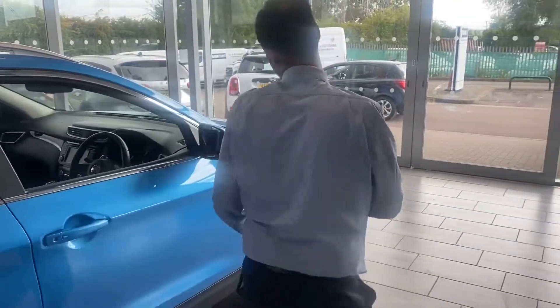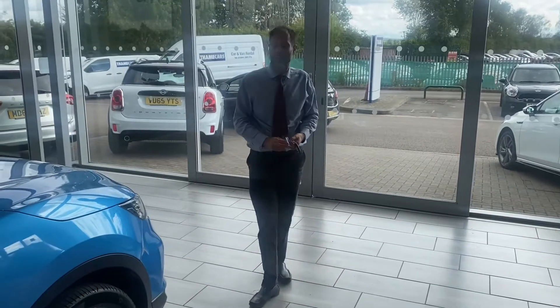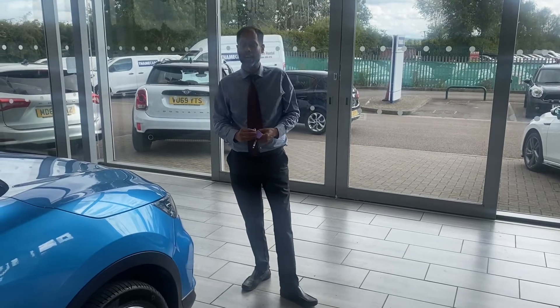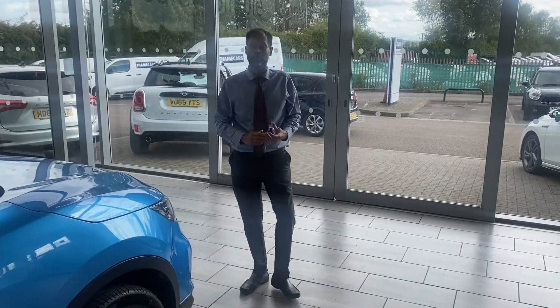Don't miss out on this lovely low-mileage SUV — there's not many around and it won't hang around either. You've got some great finance packages with Black Horse — hire purchase and PCP. You can apply through our website, it just takes a few minutes and they'll be ready for you.